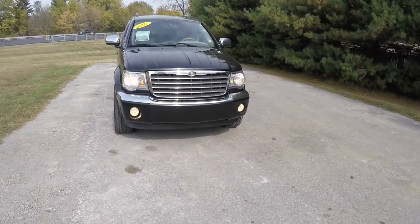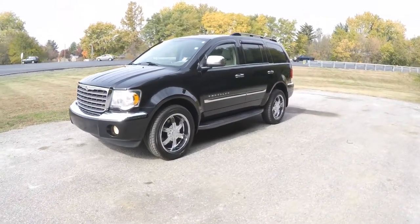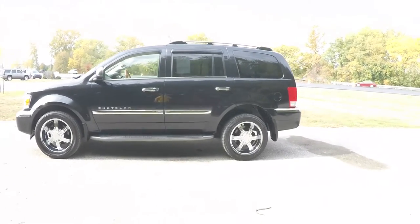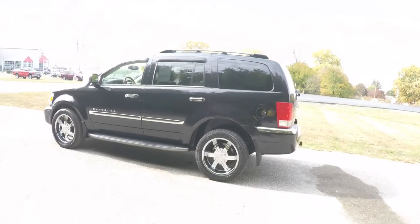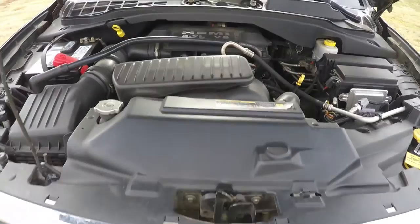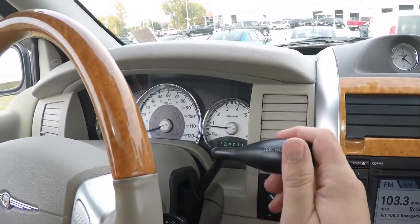Hello everyone. Today we're going to take a quick walk-around look at this very nice and very well-equipped 2007 Chrysler Aspen Limited all-wheel drive. This Chrysler Aspen is in brilliant black crystal pearl coat metallic, has the light Greystone premium leather interior with the preferred suede accents. This vehicle is four-wheel drive with the shift-on-the-fly four-wheel drive transfer case, powered by a 5.7-liter Hemi V8 engine, with a five-speed 545RFE automatic transmission.